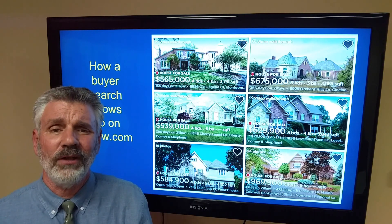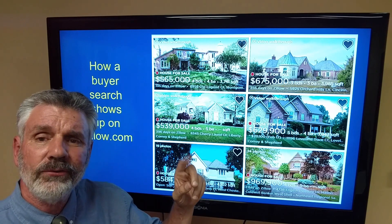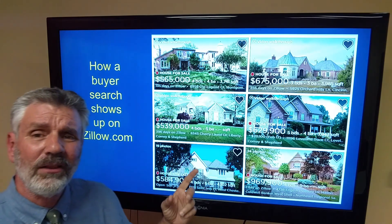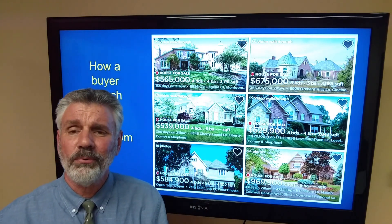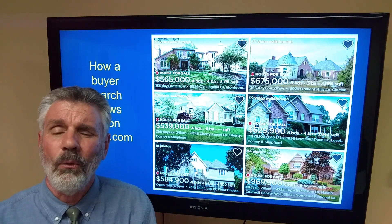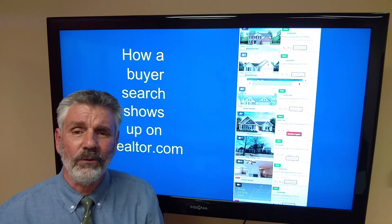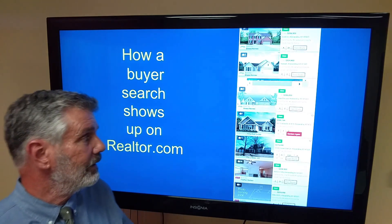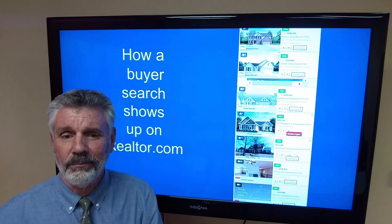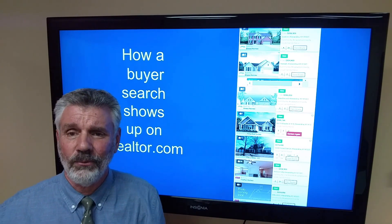This is what it looks like on Zillow.com. All they see is one photo of the house, a price, an address, and a short description. Notice none of those photos are aerial — that's the way 90-plus percent of first photos are in MLSs across the country. When you use a first photo with an aerial shot, it just grabs more attention. This is what it looks like on Realtor.com — same thing. All their listings come up with one photo of the house, an address, a short description, and a price. And it's exactly like that on all the real estate and company sites as well.